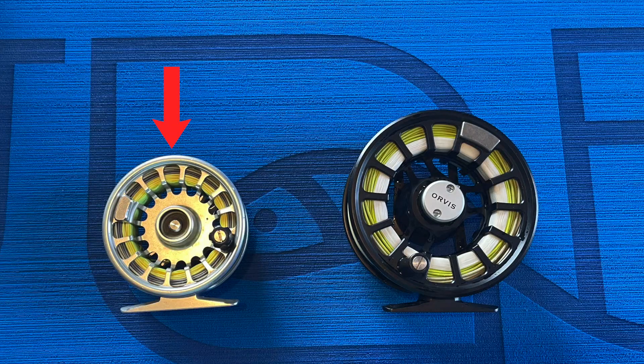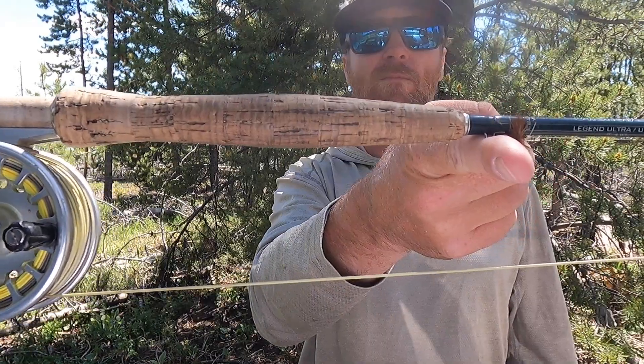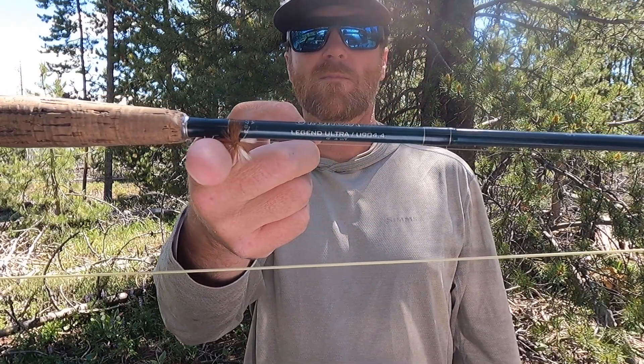Reels come in different sizes, and a specific size reel is meant for a range of different rod weights. For example, this reel is good for a 4, 5, or 6 weight, and this one is meant for a 9 or 10 weight rod. Match the size of the reel to the size of the rod. It should balance on your finger right in this area with a line on the reel.